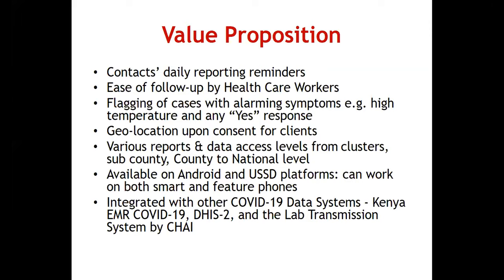The system is available on Android and USSD and works for both smart and feature phones. Jitenge is integrated with other existing COVID-19 data systems: the Kenya EMR for COVID-19, DHIS2, the lab transmission system by CHAI, and the national health lab system. For truck drivers, we have also integrated with a system used at border points to pull information for all truck drivers entering the country.